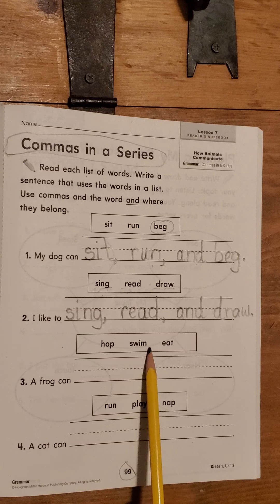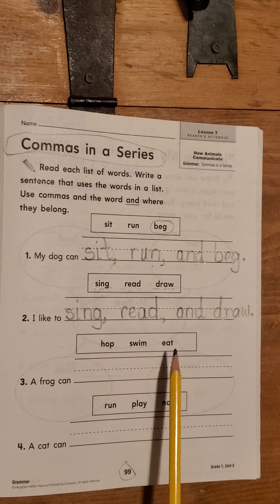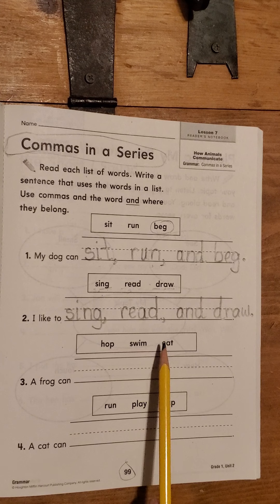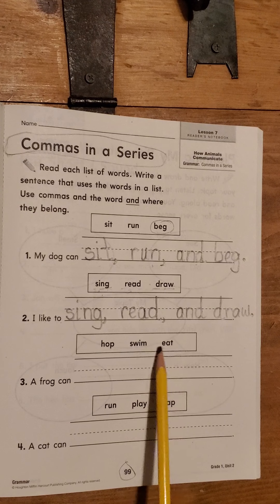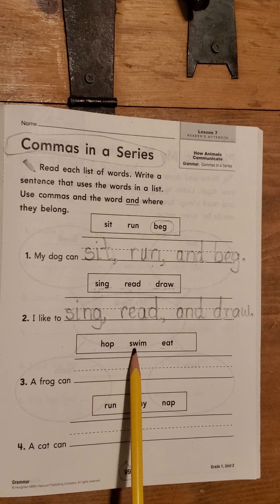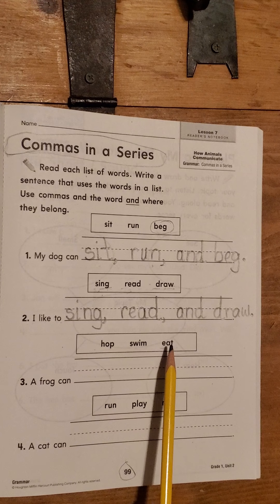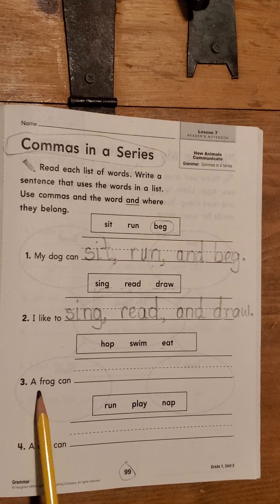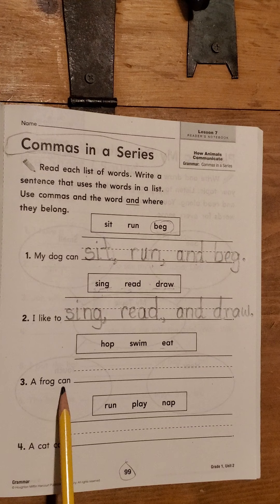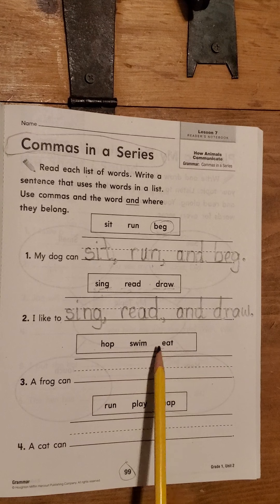S-W-I-M. Swim. Hop, swim. These sound like things an animal does. E-A together — usually the E will say its name. Let's try it. Eat. Hop, swim, eat. Trying to think what animals hop — maybe a kangaroo? Oh, or a frog. Let's find out. A frog can hop, swim, and eat.